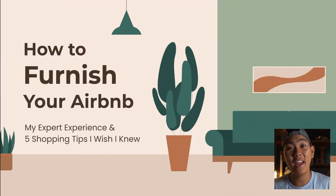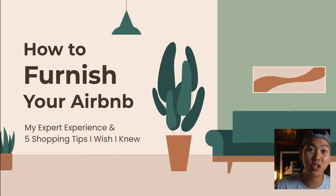Hey guys, it's Justin. Welcome back to another video. In today's video, we're going to be talking about how to furnish an Airbnb, especially for those who are just starting off and trying to understand what goes into furnishing your Airbnb. I am feeling a little sick, so if I sound a little nasally, just remember I'm trying my best to get this out to you guys.